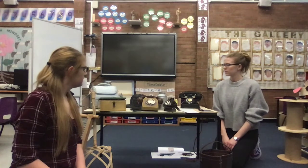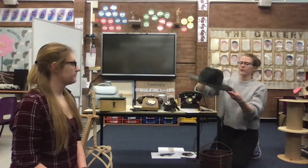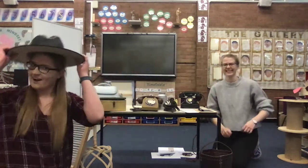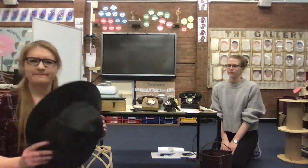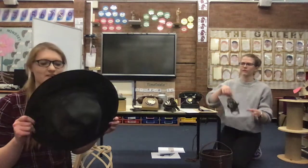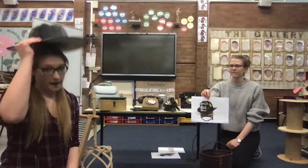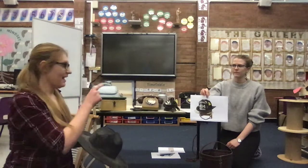Now we've got a few items here that firemen would have used. So we've got our fireman's hat. This was a fireman's hat and it was made of leather. Does that look like a fireman's hat that you would think of today? It doesn't, does it? Now they had firemen's hats before, but we have helmets today.